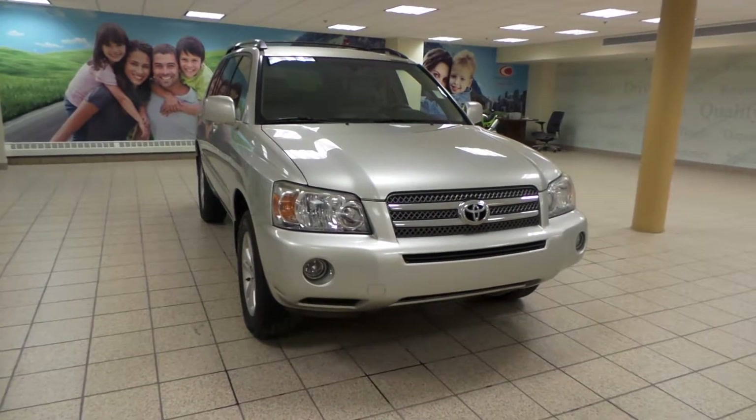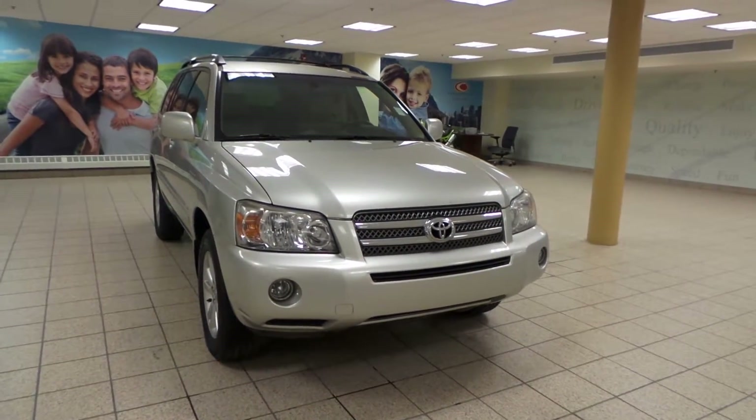Hey, it's Dani from CharlesLynn Toyota. We're looking at a 2007 Toyota Highlander Hybrid.